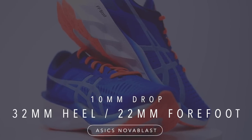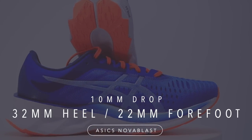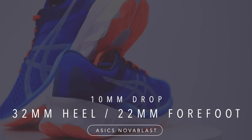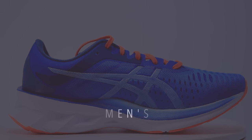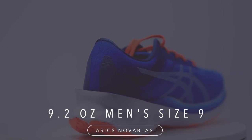The Nova Blast — we're looking at a 32mm stack height in the heel, 22 in the forefoot. You might think that means it would be a little more rigid through the twist test — absolutely not, and that's part of the reason why I love this shoe so much. We're looking at a 10mm drop, 9.2 ounces in men's size 9.